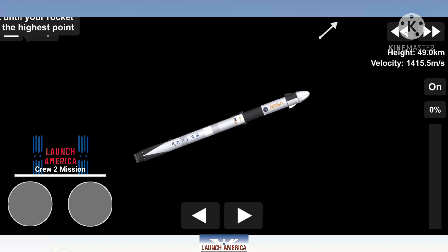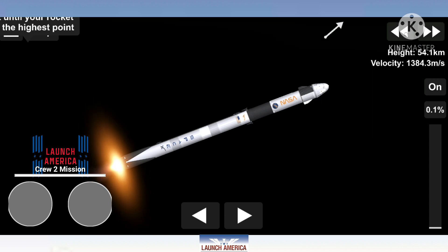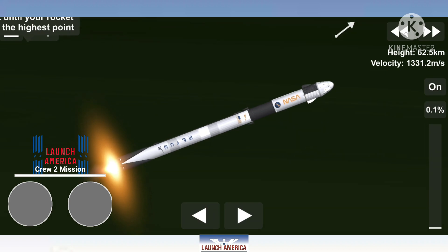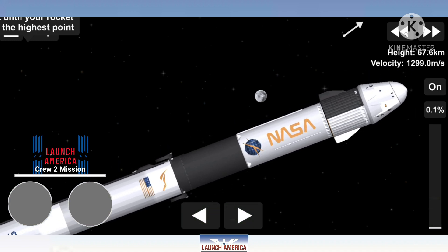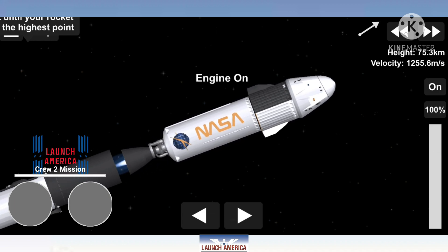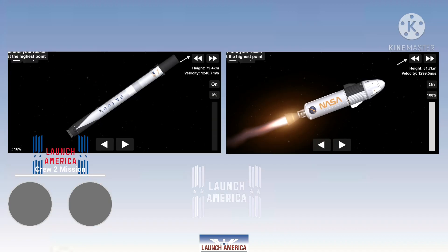About 30 more seconds of the first stage firing to bring our four astronauts into orbit. Coming up in about 20 seconds, we're going to have three major milestones: shutdown of the nine Merlin engines — we're beginning to throttle them down — then stage separation, and then ignition of the second stage engine. 2 Alpha. Copy, 2 Alpha. Acquisition confirmed. Acquisition signal.